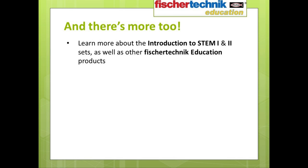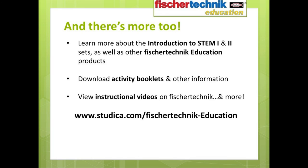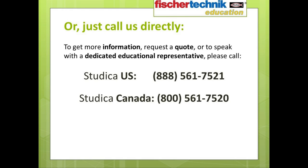If you're ready to purchase or would like to learn more about the Introduction to STEM 1 and 2 sets, as well as all other great Fisher Technic education products, or if you'd like to view some of the great instructional videos we put together, simply go to www.studica.com/fishertechnic-education. If you prefer speaking with an actual living, breathing person on the phone, you can connect with your own dedicated educational representative and request a quote by calling us directly. The number in the United States is 1-888-561-7521, and if you're in Canada, you can call us at 1-800-561-7520. Both numbers are of course toll free, and we're in the office from 9 a.m. to 5 p.m. Eastern Standard Time, Monday through Friday.